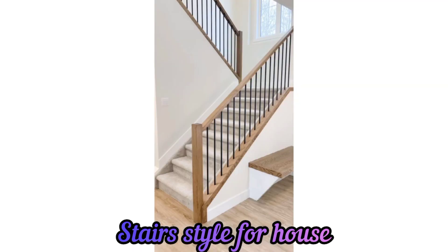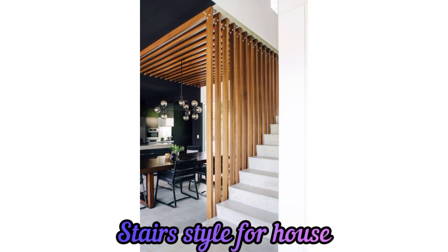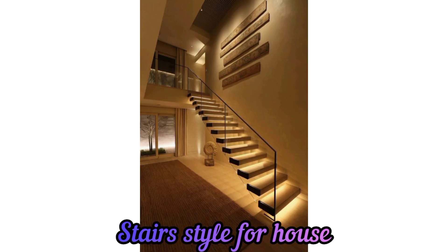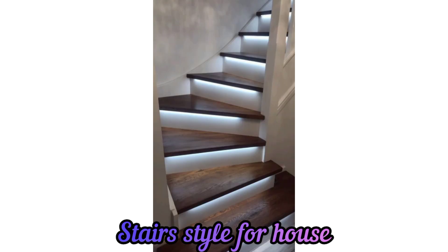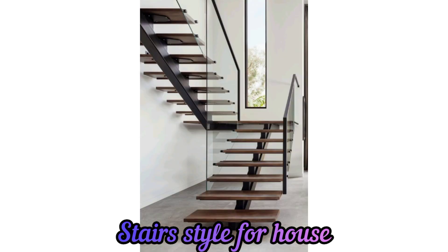Winder stairs: winder stairs are similar to L-shaped stairs but have steps that are wider on one side, allowing for turning without a landing. They are a space-saving option and can create a seamless flow between levels.